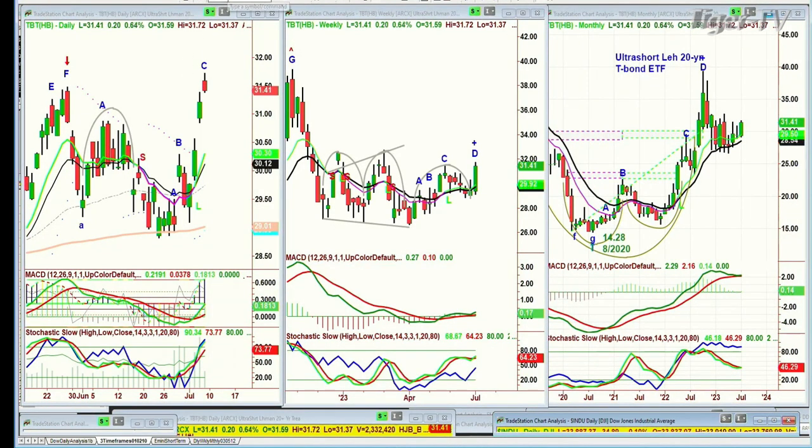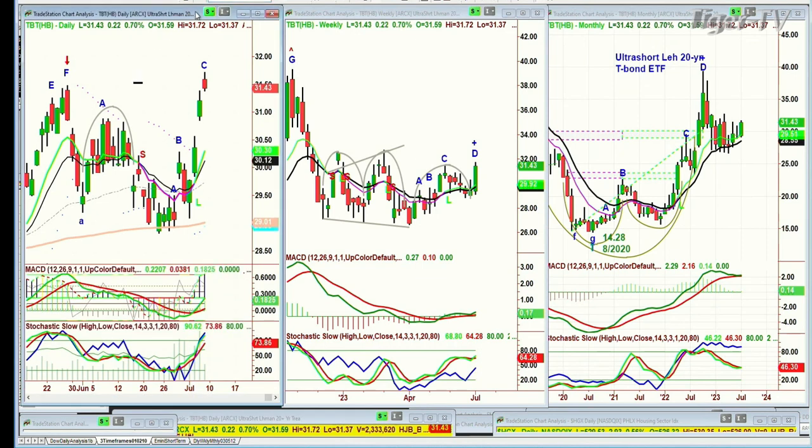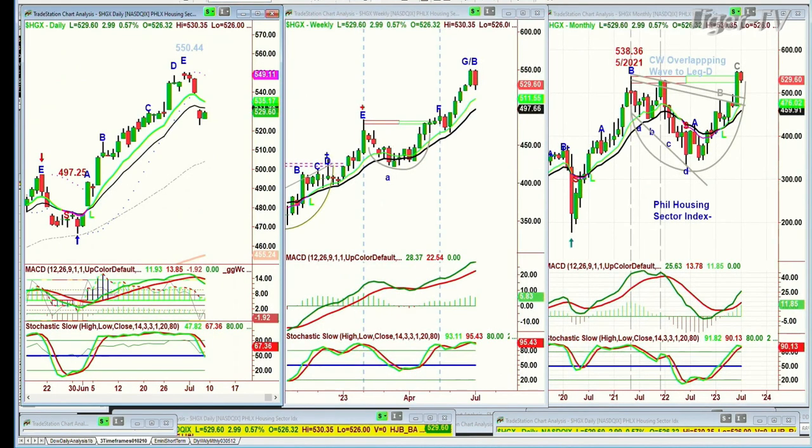The HGX — the Philadelphia Housing index — has just gapped down. We're going to watch this very closely. The Philadelphia housing sector made a new all-time high: 538.36 was the high in May, and just the other day it went to 550.44. So it can take a breather. This is a rotational breather. ENVX — Enovix, silicon anode lithium-ion battery development — had a really sharp move to the downside. We didn't get the add-on position; we were already long from the 16s. It's now at 19. I should have sent an intraday alert. Once something's in play — like SYM, which we still have — it's in play.